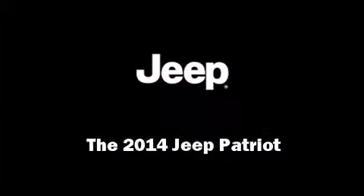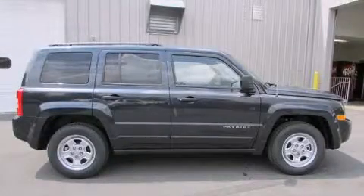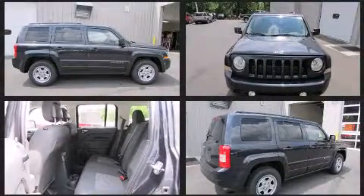Discerning drivers will appreciate the 2014 Jeep Patriot. It features a standard transmission, front-wheel drive, and a 2-liter 4-cylinder engine.